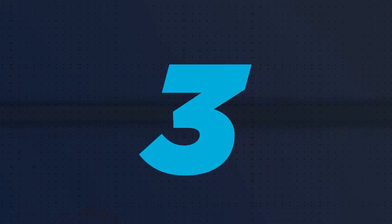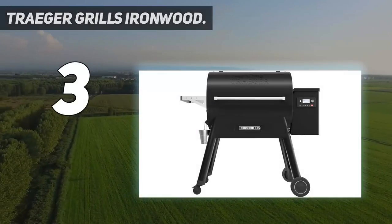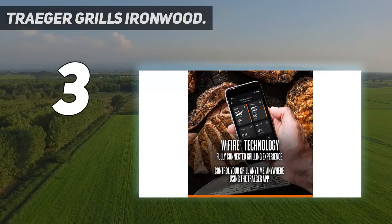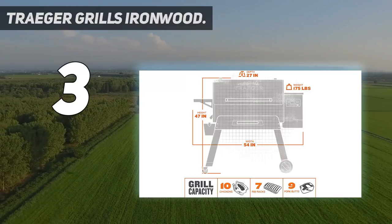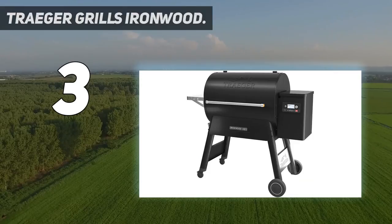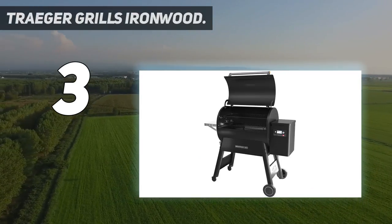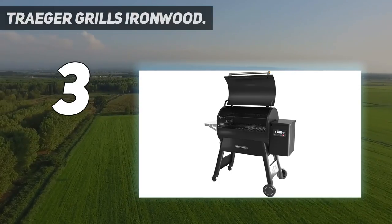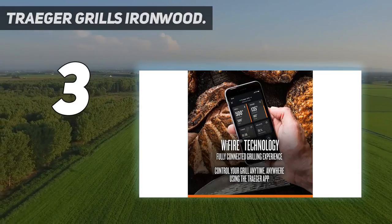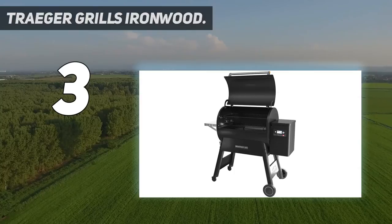At number 3: Traeger Grills Ironwood. If you spend time grilling and smoking every weekend, the high-end Traeger Ironwood 885 is a worthwhile splurge for your home. The Spruce Eats received a free unit for at-home testing, and we found that the heavy-duty grill delivered impressively consistent results on a wide range of foods, including everything from smoked pork to chocolate chip cookies. While it doesn't come cheap, this pellet grill offers a wide range of convenient features that make it a joy to use.